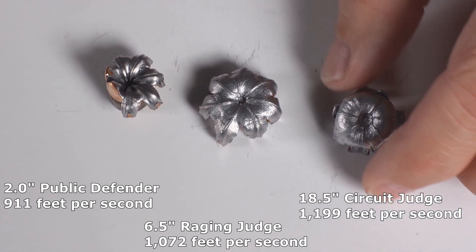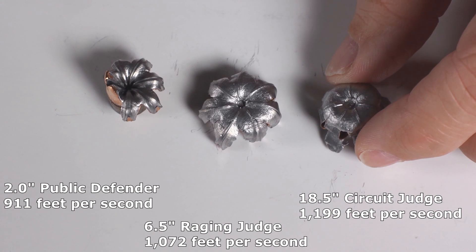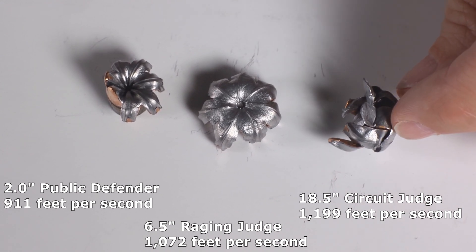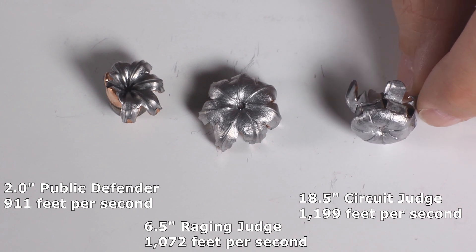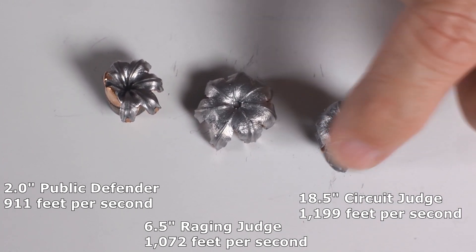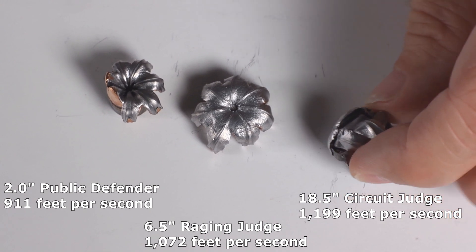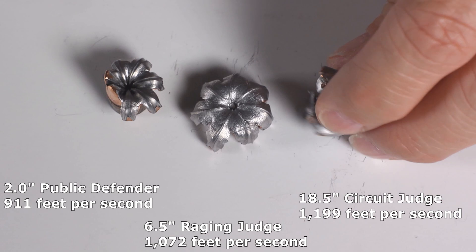This is from the Circuit Judge's 18.5-inch barrel, and we picked up another 127 feet per second — 1,199 feet per second total. You can see it's just on the edge of coming apart. It did not expand to a large size; the petals that should have expanded out came close to being ripped off. They weren't actually ripped off, but they're obviously in pretty poor shape.